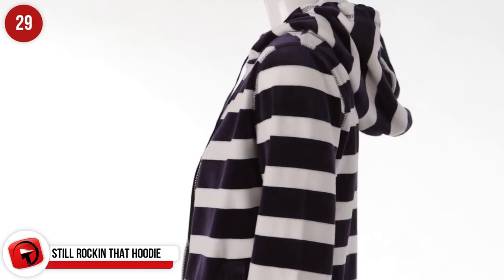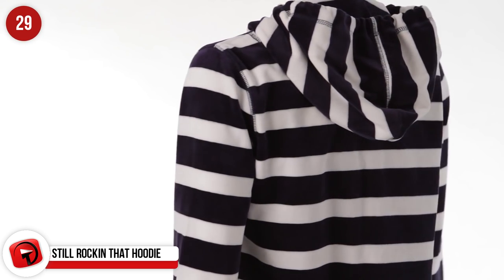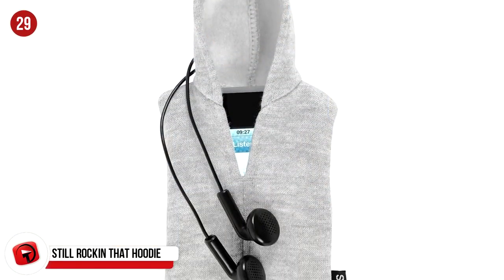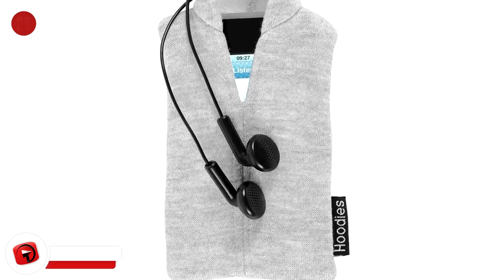Hoodies are not only great additions to anyone's closet, but also to the ever-expanding wardrobe of your iPhone. For $12.50, your iPhone, iPod Classic, and iPod Touch can look super stylish in this very cool-looking hoodie cover.